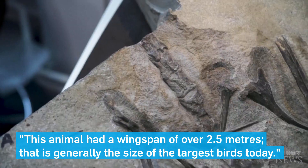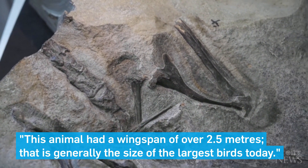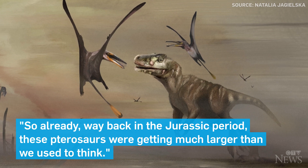This animal had a wingspan of over 2.5 meters. That is generally the size of the largest birds today. So already way back in the Jurassic period these pterosaurs were getting much larger than we used to think.